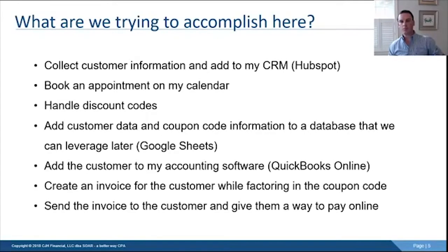I'm really excited about this. It's an automation I built over the weekend and I'm rolling it out straight to you today. We're going to collect customer information, add it to the CRM, book an appointment on my calendar, handle discount codes, and add the customer and a coupon code to a Google Sheet as a database. This could just as easily be Microsoft Access or a SQL database, but today we'll use Google Sheets.